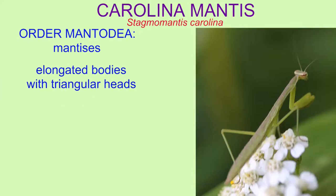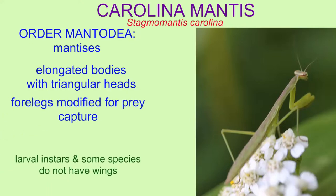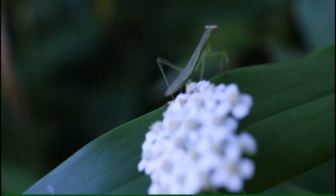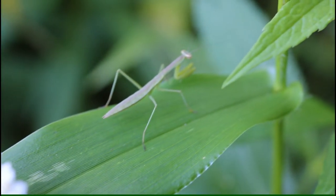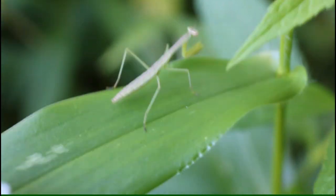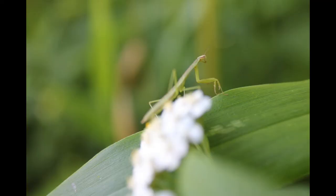They have large eyes and their forelegs are modified for prey capture. They are often camouflaged to look like leaves or even flowers so that they can prey on insects and other organisms which come to pollinate flowers.